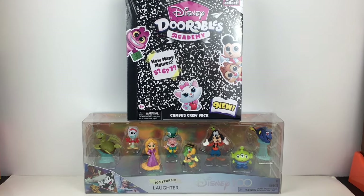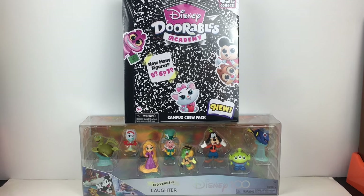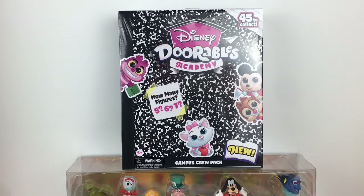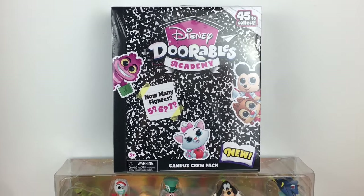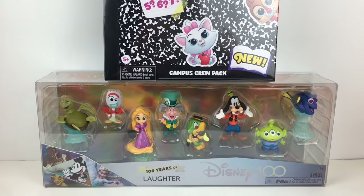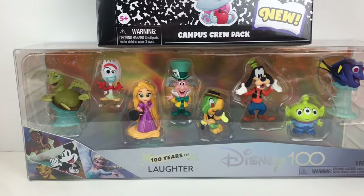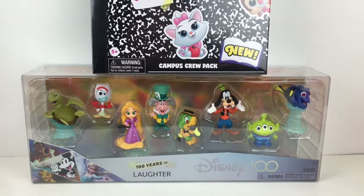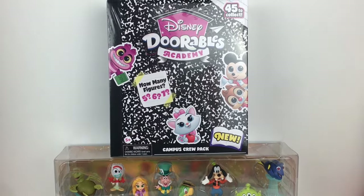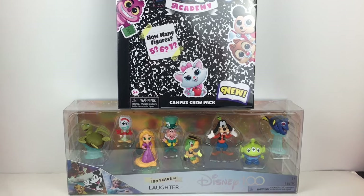Hi everyone and welcome back to my channel! Today I have another Disney-themed unboxing. I have one of the Disney Doorables Academy Campus Crew packs, which are super cute, and then I have one of my last Disney 100 limited edition figure packs. This one is themed to laughter and there are a lot of great characters inside. If you're new to my channel, welcome — we're a collector hobby and review channel, so feel free to subscribe. Let's get started!